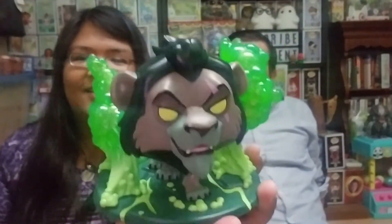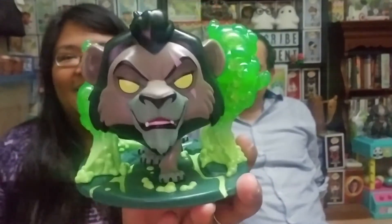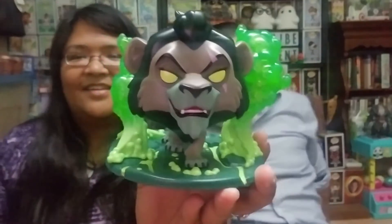So yeah, we definitely love the pop. That is it for this box! Comment down below if you also got this box and whether you got the chase version or just the common version. If you like this video, click the like button, subscribe to my channel, and follow me on my social media accounts linked in the description below. I hope you have an awesome day — bye!